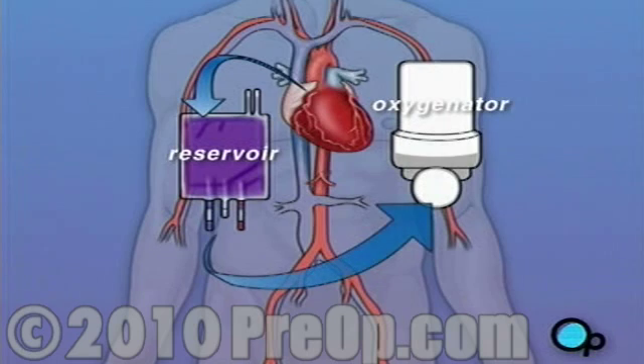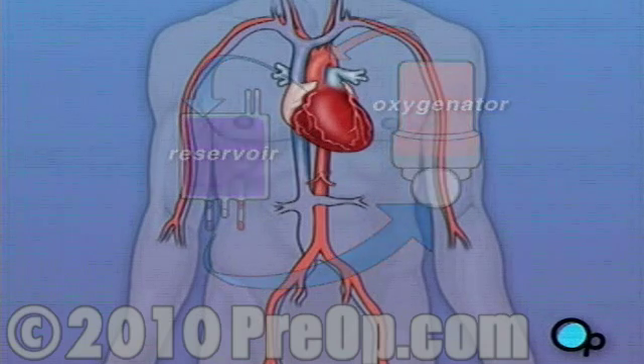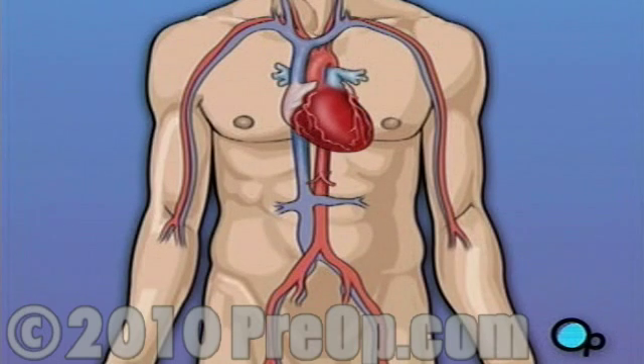By using this machine, your doctor is able to repair the heart without interfering with the blood flow to the rest of the body. Following surgery, your heart will be restarted, and you will be disconnected from the heart-lung machine.